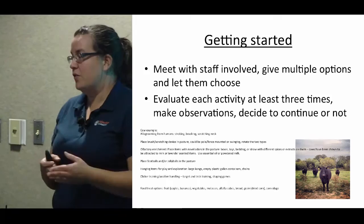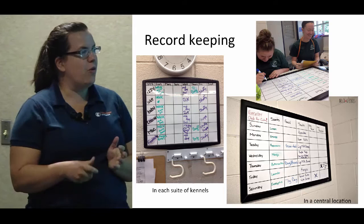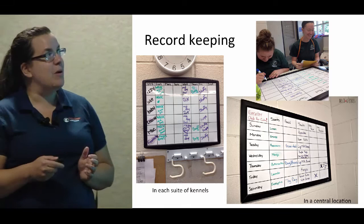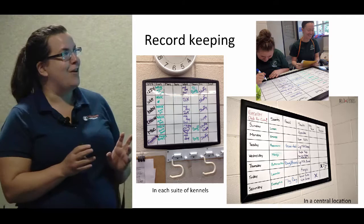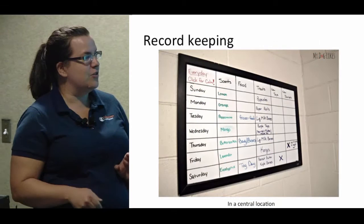The way we keep records for our dog enrichment program right now is we have one big whiteboard in a central location — in the kitchen area of the kennel. Two of the dog care kennel staff members created this enrichment board and they did it all on their own because they wanted to help each other keep track.